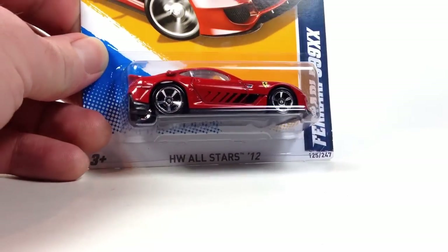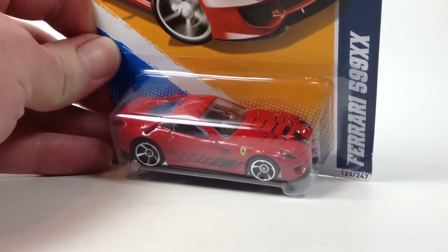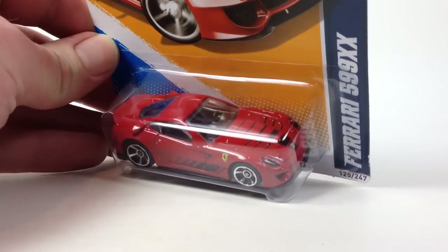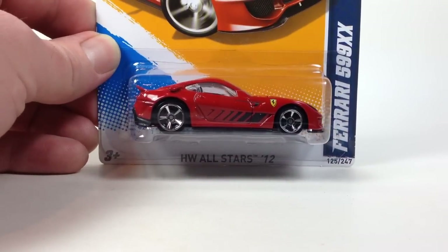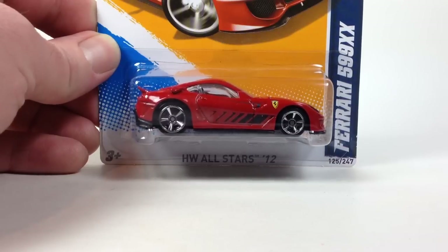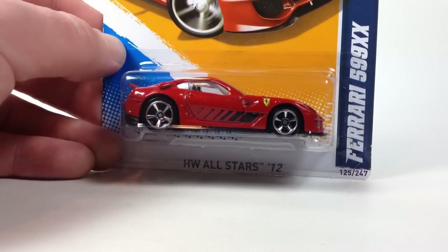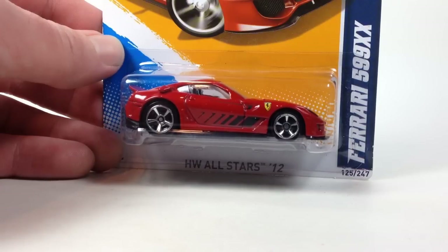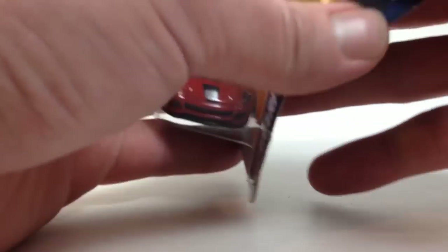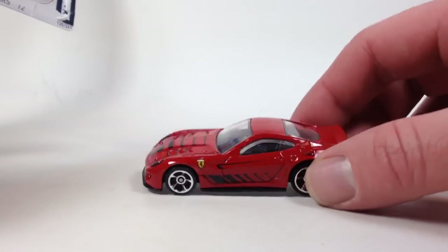Here is the Ferrari 599XX — this is a great casting from Hot Wheels. This one actually debuted in a semi-premium release, the 2010 Speed Machines, and those variations are kind of expensive to get. I think there are four variations of it. This is the 2012 mainline; it was also a Super Treasure Hunt for 2012, which I obviously don't have, and that one goes for a lot of money. Then the 2015 release — the last time it was seen — was also a Super Treasure Hunt. Here is the 2012 regular release; I'll go ahead and open that up.